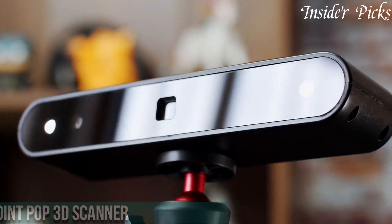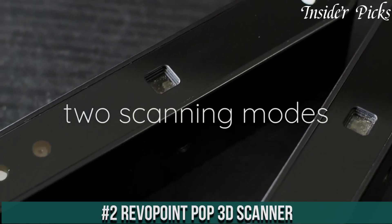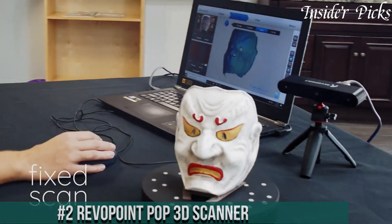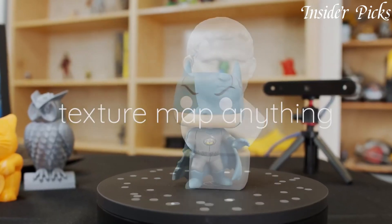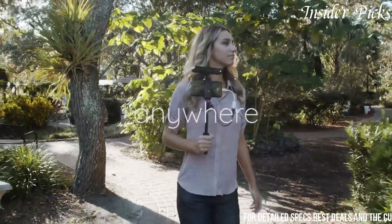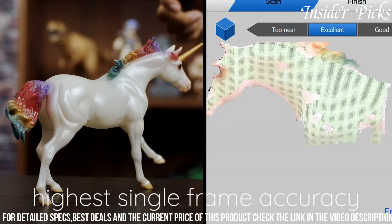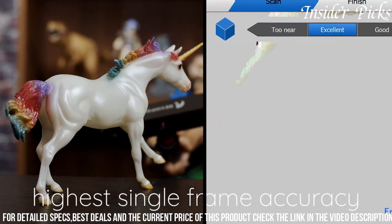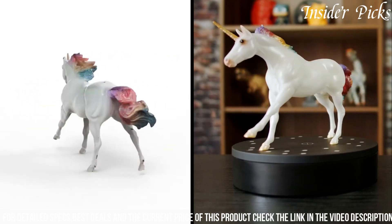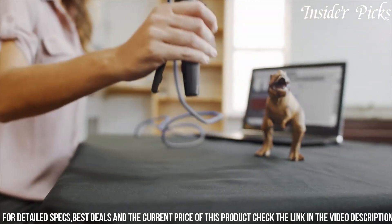Number 2: Revolapoint POP 3D Scanner is a compact and affordable solution that brings 3D scanning capabilities to a broad audience. This handheld device employs structured light technology, allowing users to capture detailed and accurate 3D scans with ease. The POP scanner is notable for its user-friendly design, making it accessible to beginners and enthusiasts alike. With its lightweight and portable nature, the device is suitable for on-the-go scanning tasks.